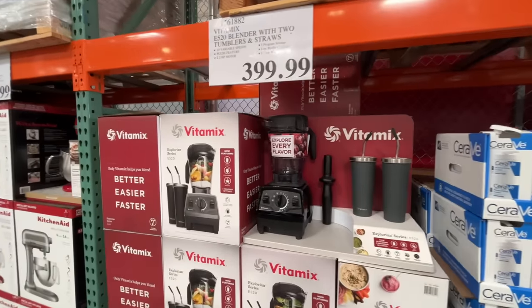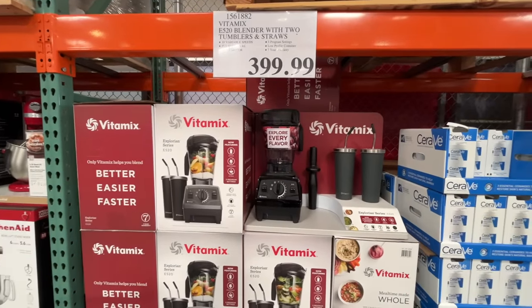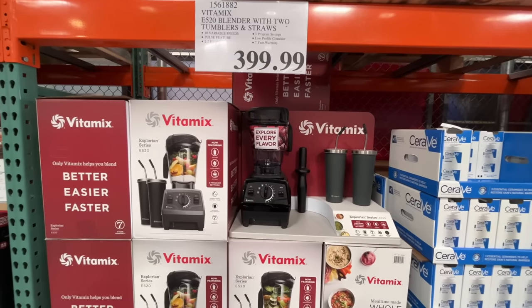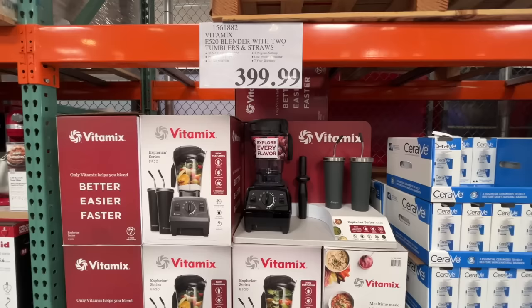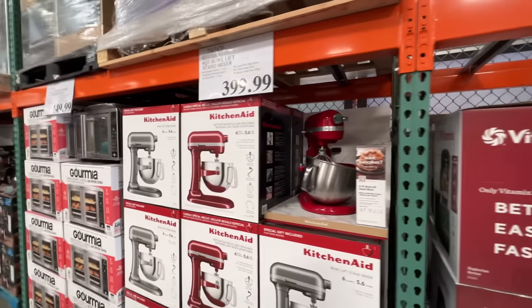The Vitamix — I saw in the pamphlet that they send out there's a sale coming up on this. It's like $100 off, maybe $200 off, but that just seems a little bit crazy. So the Vitamix will be on sale for the holiday season.